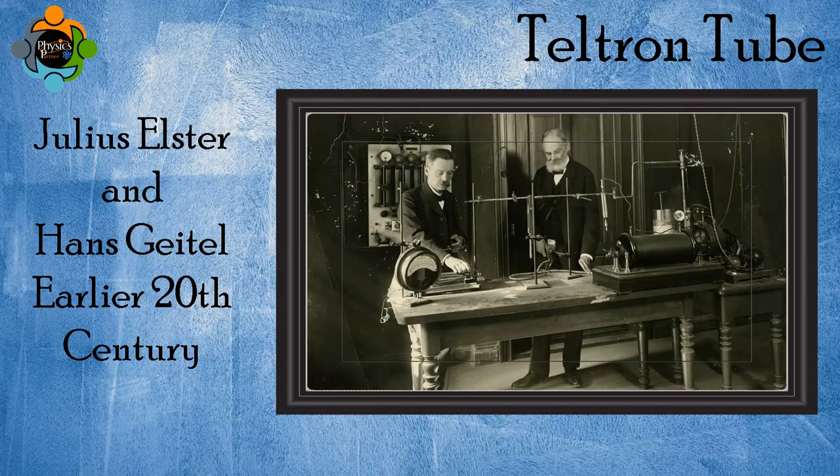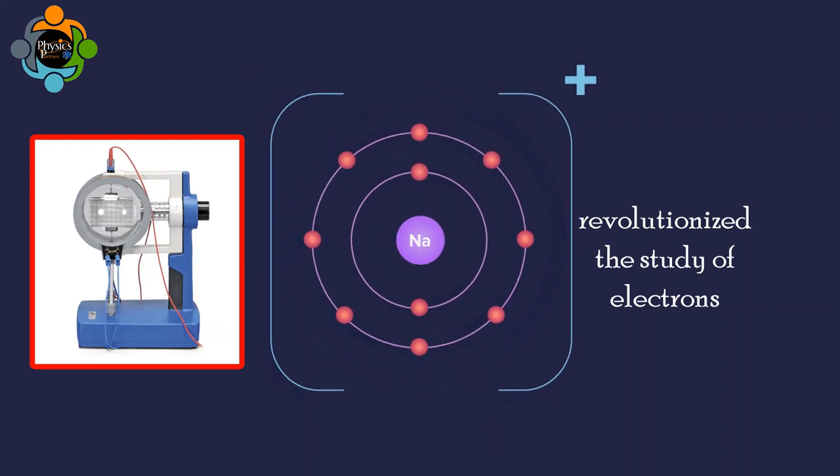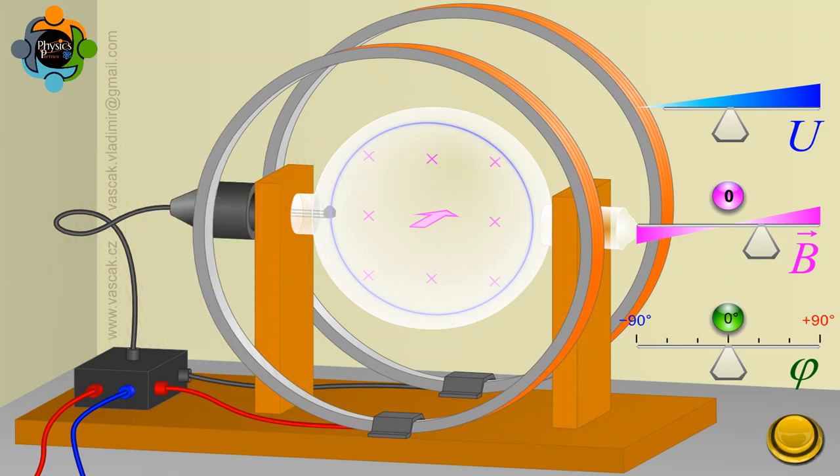To truly appreciate the Teltron tube, we need to rewind to its origins. Developed in the early 20th century by physicists Julius Elster and Hans Geitel, this remarkable device revolutionized the study of electrons. The Teltron tube — an evacuated glass tube containing a cathode and anode — paved the way for unprecedented discoveries in the field of particle physics.